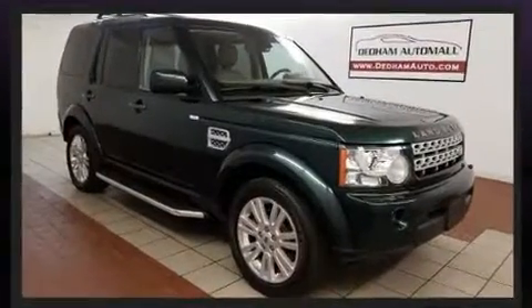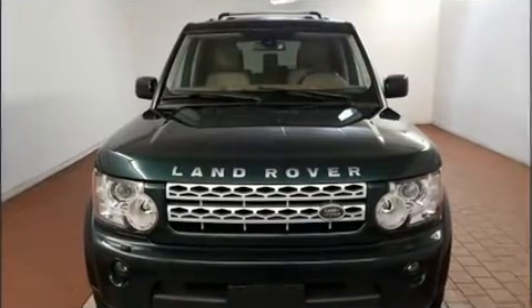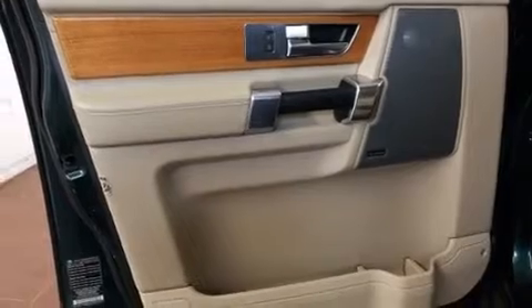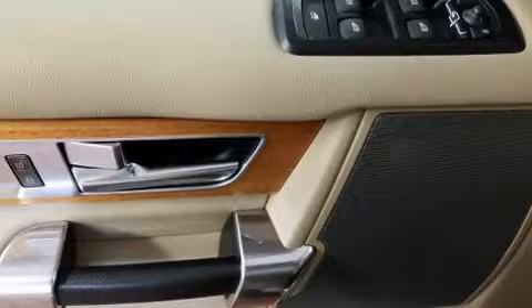One-touch window functionality, an automatic dimming rearview mirror, remote keyless entry, and leather upholstery are all included. Everything is where it ought to be, from the dashboard controls to the door locks and window controls.